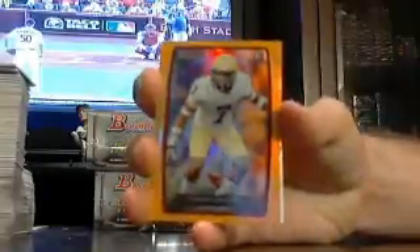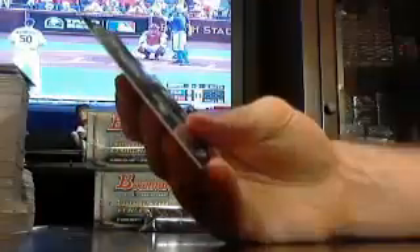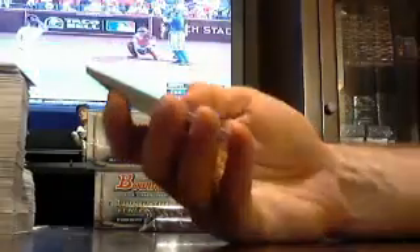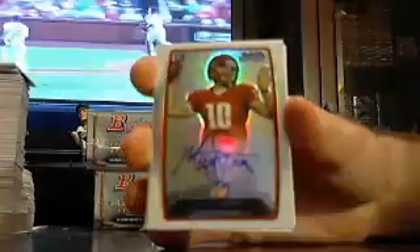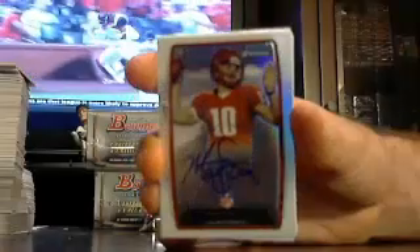Got a Tyrann Mathieu for the Cardinals, out of $2.99. And a Jaguar — Matt Scott, Matt Scott base for the Jags. The Jags getting on the board.